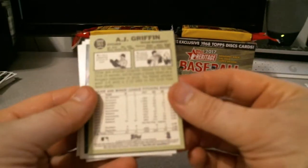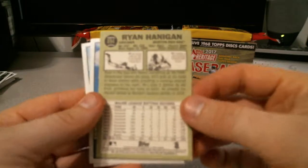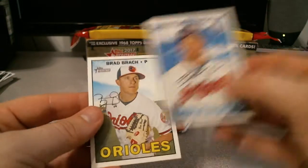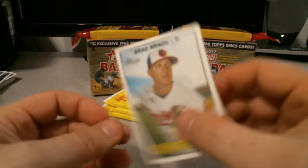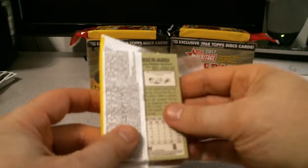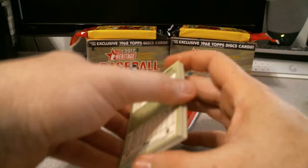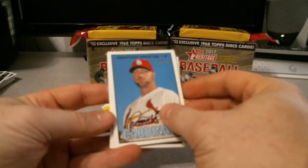AJ Griffin. Ryan Hannigan — closing his eyes there. Sean Morimondo for the Indians. And Brad Brach for the Orioles. Ooh, that's a mini! Sweet. This will be my first mini — I'll save that in the back. I think the minis are hand-numbered to a hundred.